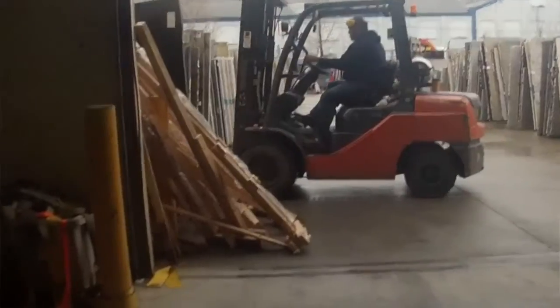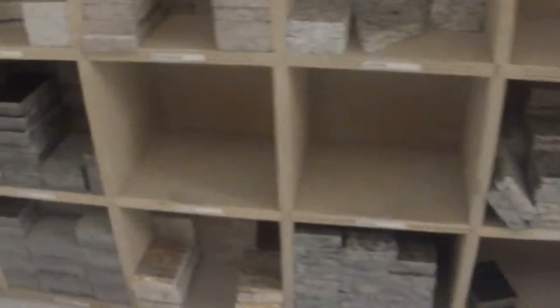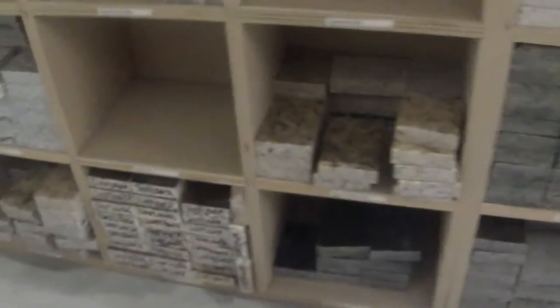I have been working with Eastern Surfaces for 11 years. I'm a production manager — inventory, a little bit of everything.